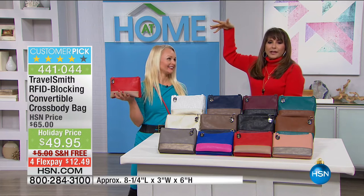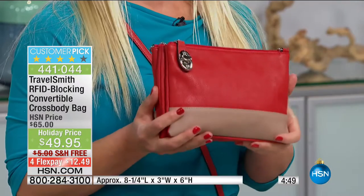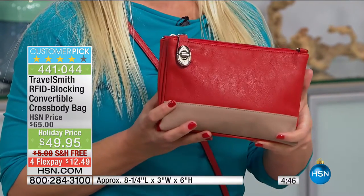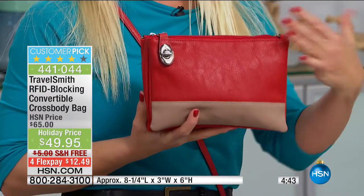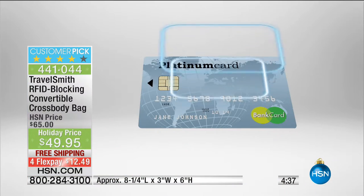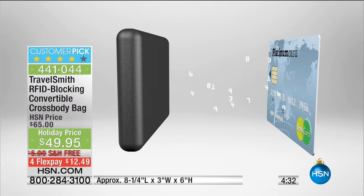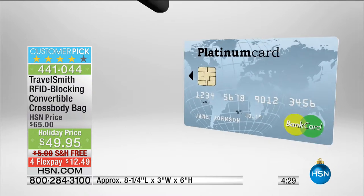With this many colors, clearly you have to buy more than one. And why not give the gift of not just fashion, but giving the gift of safety? With TravelSmith, we talk a lot about RFID protection. The entire bag — not just a sleeve or a pocket — the entire bag has that RFID blocking material. The entire bag is RFID protected.